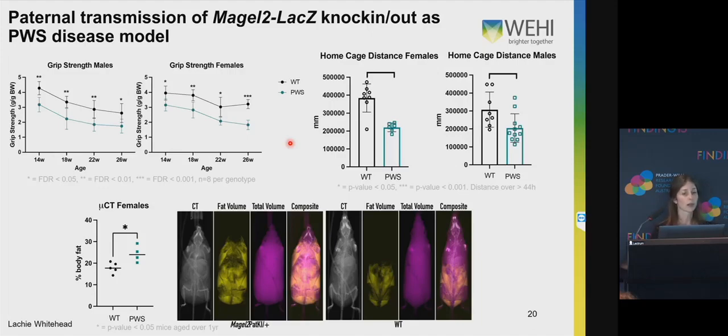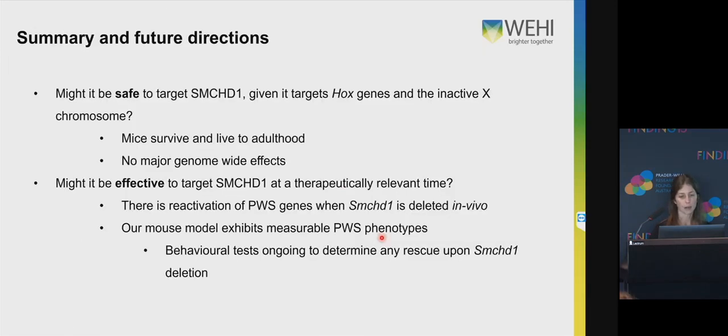Just a sneak preview: in our hands we do see measurable differences between the Prader-Willi mice and the wild-type mice with some of these tests. For example, grip strength — the Prader-Willi mice have decreased grip strength, both males and females, compared to their wild-type counterparts. They also travel less far in their home cage at a baseline level. And when we age these mice and put them through the micro CT, we can measure their percentage of body fat and we see that they have a higher percentage of body fat than their wild-type counterparts. Hopefully these measurable phenotypes will allow us to do behavioural testing to see if we can affect any rescue upon SMCHD1 deletion.